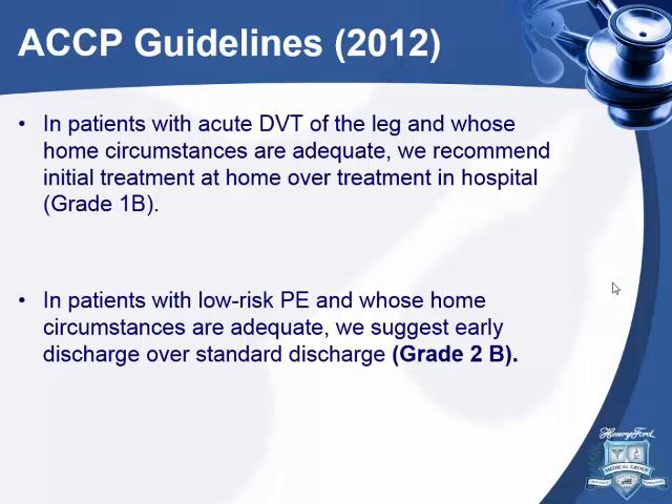This is from the ACCP guidelines. They talk about DVT. The language is pretty specific — they recommend discharging patients with straightforward DVT with adequate home circumstances rather than admitting to the hospital. I remember when I was doing telemedicine, I had a patient with lower extremity swelling. He had a Doppler and was discharged home, never admitted. But that's not the case with PE.